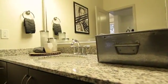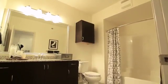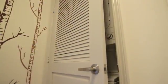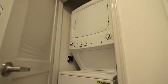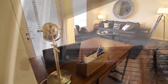The resort-inspired bathrooms include dark cabinets highlighted by granite countertops, contemporary lighting and beautiful tiled showers. A washer and dryer are part of our amazing amenity package, and our apartments feature open concept and spacious living.